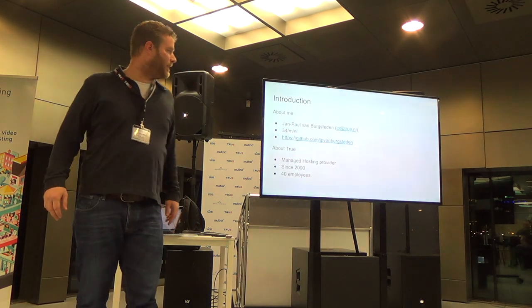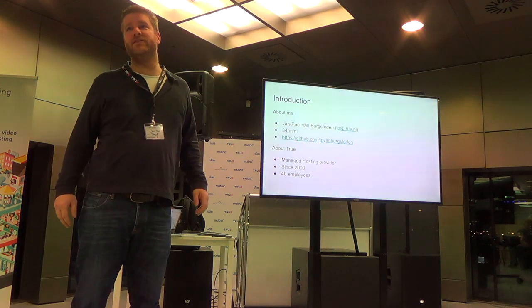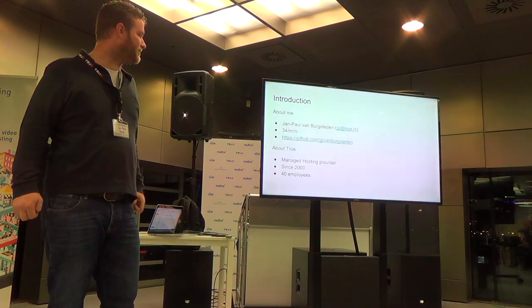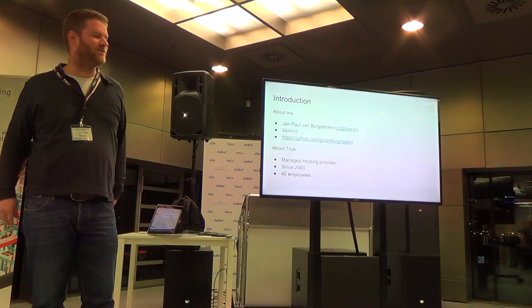About me: my name is Joopal Burstede. I founded the company almost 15 years ago. I'm 34 years old, from the Netherlands. My GitHub profile — not really much to see over there.